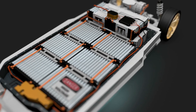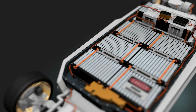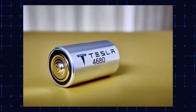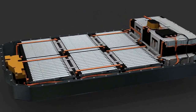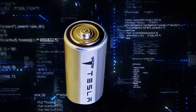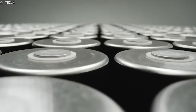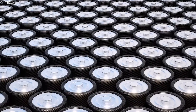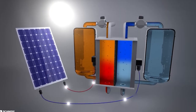Tesla's 4680 batteries, on the other hand, are lithium-ion batteries that are designed specifically for electric vehicles. These batteries are larger in size than traditional lithium-ion batteries and have a higher energy density, which allows them to store more energy and increase the range of EVs. They also have a lower production cost, thanks to Tesla's investment in advanced manufacturing processes and technologies. Additionally, Tesla's 4680 batteries have a cylindrical shape that is designed to be integrated directly into the vehicle's structure, which saves space and improves the vehicle's overall efficiency.